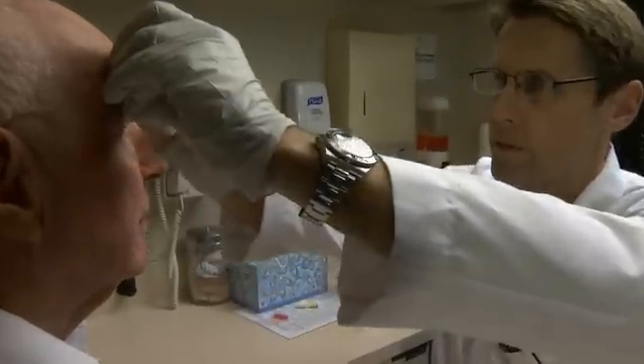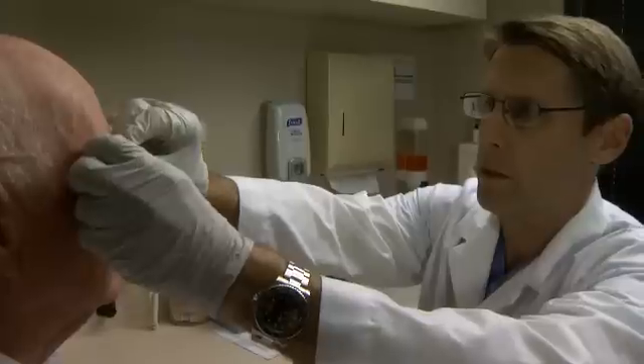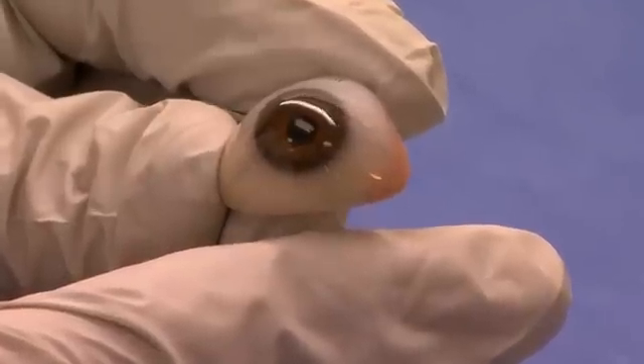Lift up your upper lid first and put the mark for the top of the prosthetic in first. Pull down the lower lid. We'll squeeze our suction cup to release the suction. Developed by Scripps ophthalmologist Dr. Arthur Perry, the BioEye orbital implant is designed to look and move like a real eye.